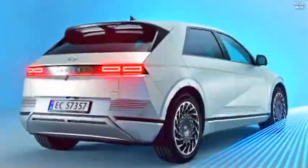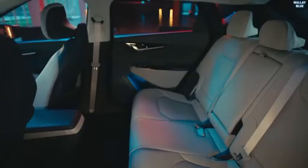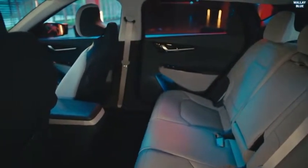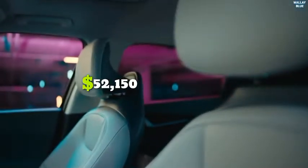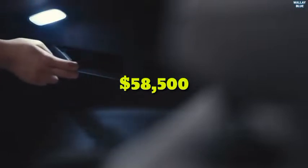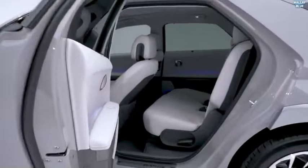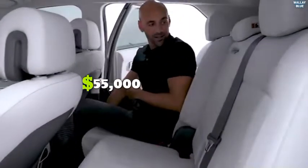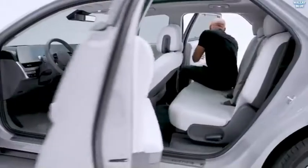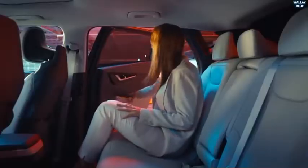The EV6 has a starting price of $40,900 — about average for an electric SUV — with longer-range all-wheel drive pricing starting from $52,115 and moving up to $58,500 for the top-loaded trim. The Ioniq 5 starts from $44,000 and goes up to $55,000 for the top-loaded trim, making the Hyundai Ioniq 5 more affordable compared to the Kia EV6.